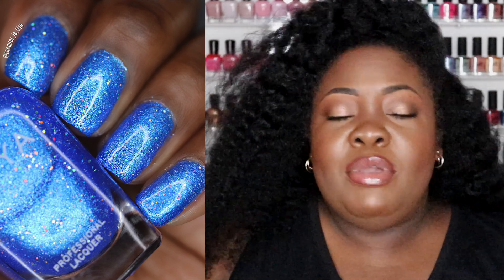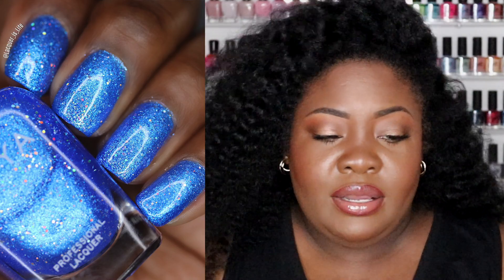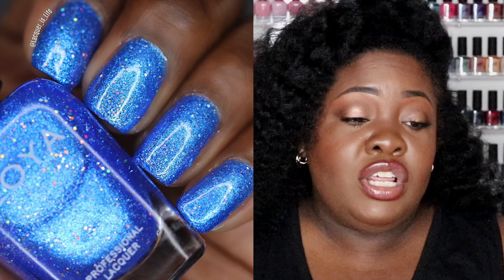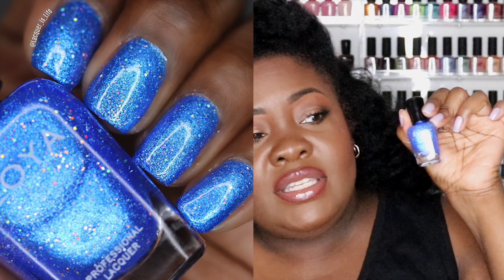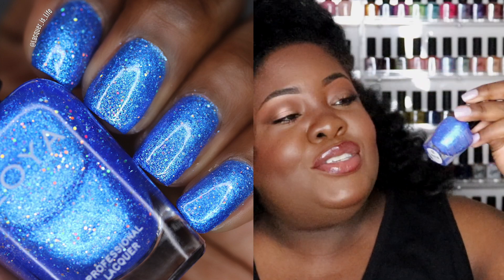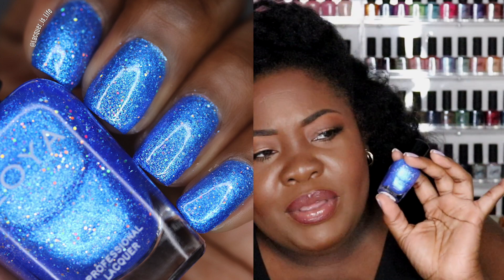Some people are not willing to go to three coats, so maybe you could do Tyler as a base and do Elsa on top — one coat of each and then your top coat and you're done. It's going to take some building up but it's a beautiful shade. I love to see something a little different from Zoya, and you have those rainbow glitters glistening in the bottle — so pretty. I would love to see this with a beautiful blue eyeshadow look.